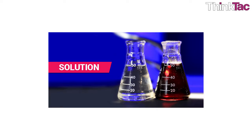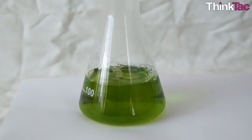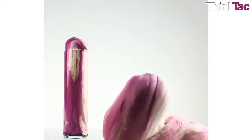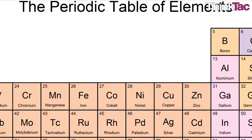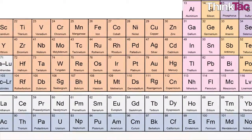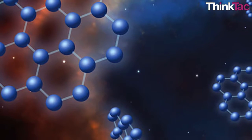Some scientific terms: A solution is a homogeneous mixture composed of two or more substances; a solute is a substance dissolved in another substance known as a solvent. A reagent is a substance added to cause a chemical reaction or to test if a chemical reaction occurs. A chemical element is a species of atoms having the same number of protons in their atomic nuclei. The periodic table is a tabular arrangement of chemical elements ordered by atomic number, electron configurations and recurring chemical properties. A molecule is an electrically neutral group of two or more atoms held together by chemical bonds.